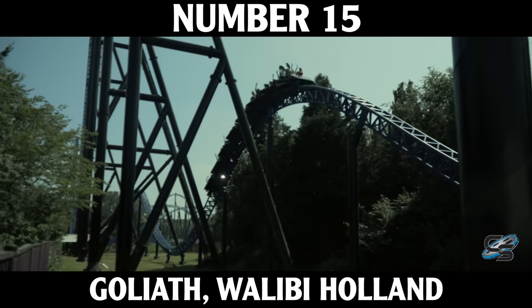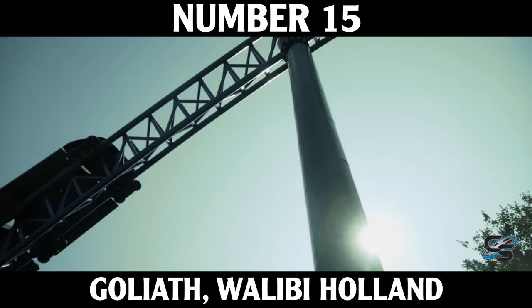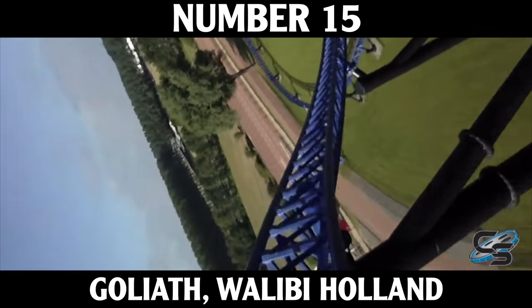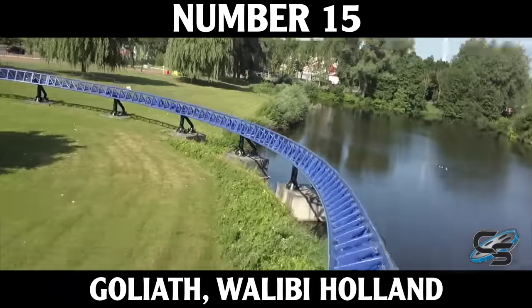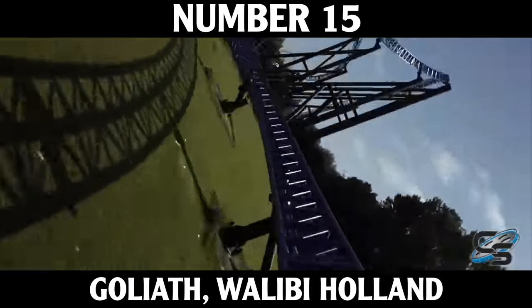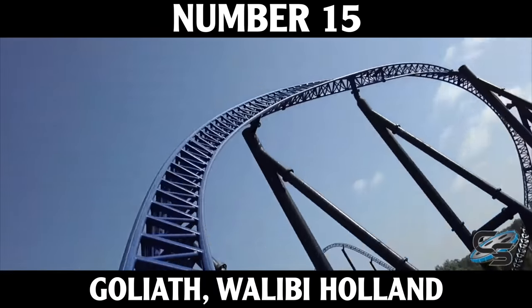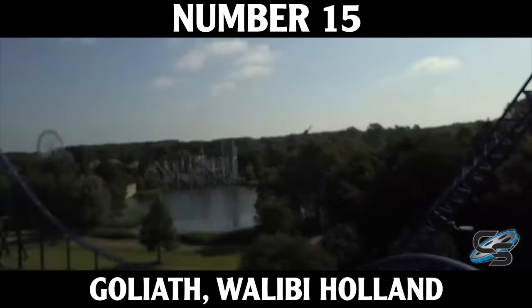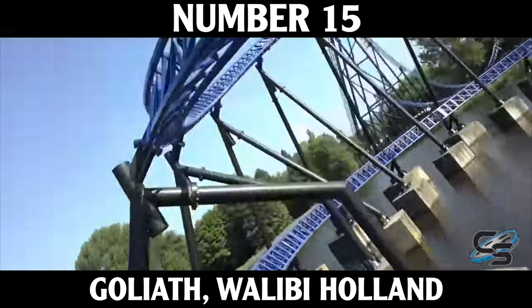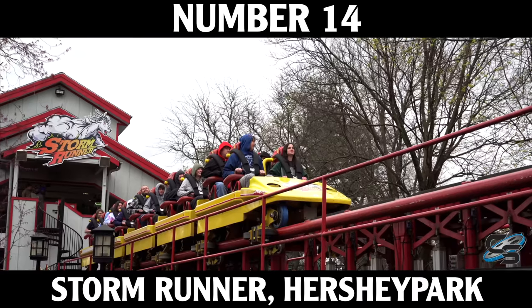Goliath has some great airtime moments — it's kind of the Superman Ride of Steel of Europe. I'm a big fan of how one moment banks at a 121-degree angle, called the stengel dive. Intamin has been doing a lot of these high-banking turns recently, but Goliath opened back in 2002 and at the time we'd never seen anything like it. The ride still kicks and is an awesome roller coaster that just barely made the cut. At number 14 we have Storm Runner at Hershey Park.